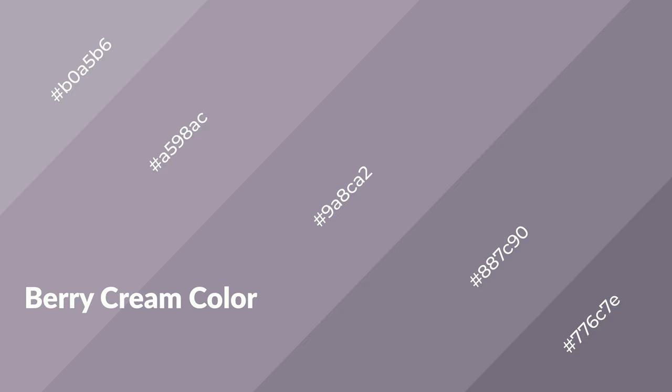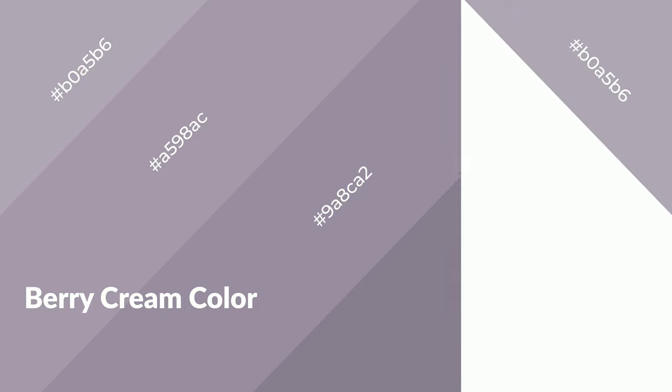Berry cream is a warm color and it emits cozier and active emotion. Warm colors are symbols of warmth, fire, heat, and sunshine. It also evokes joy, passion, love, and even anger emotions. You can see them used in restaurants and gyms.